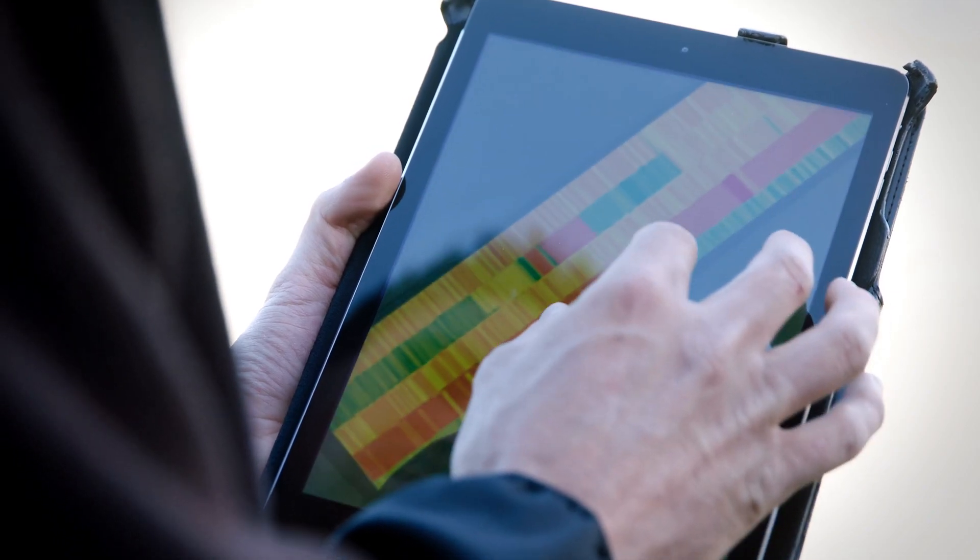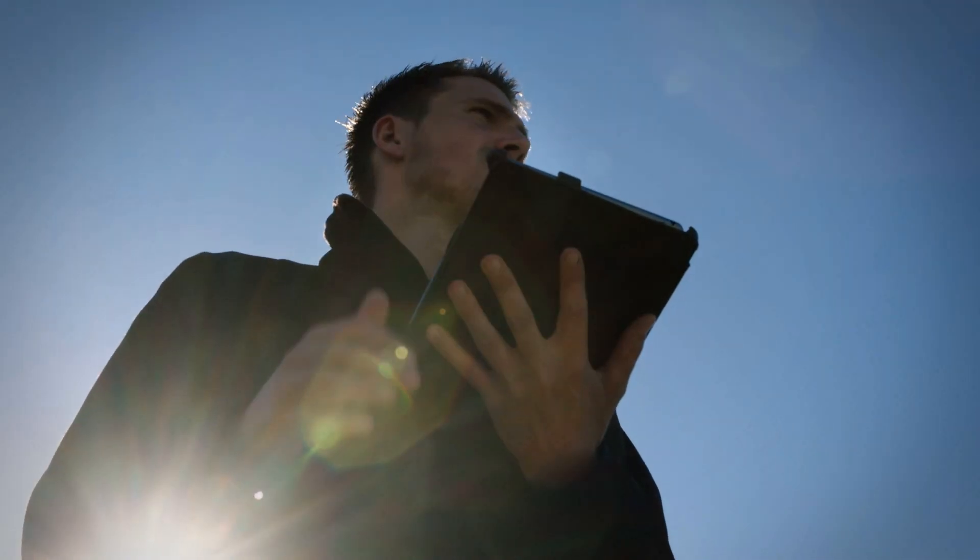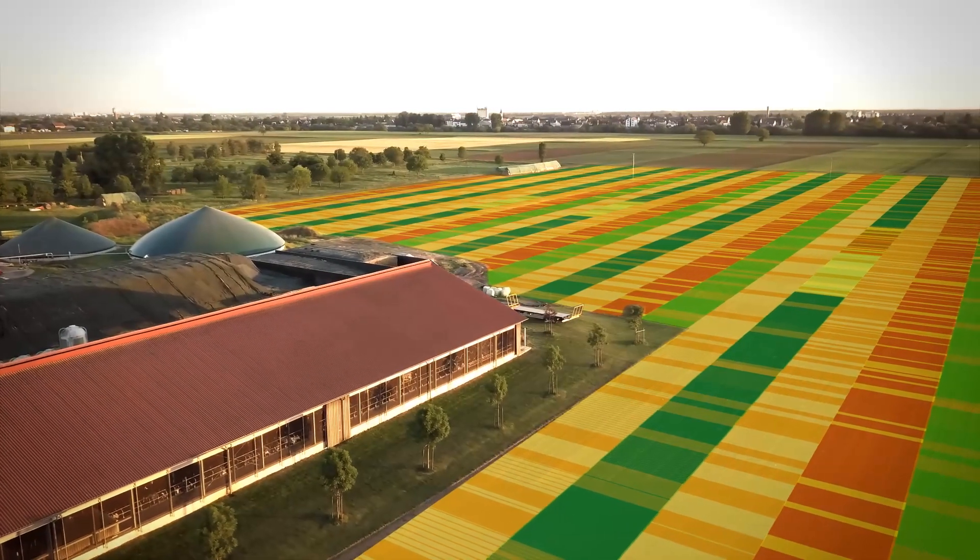You reduce input costs, gain more consistent crop growth and maximize yield and quality.